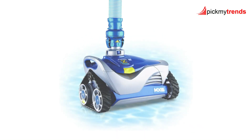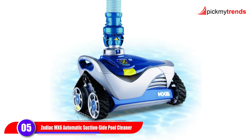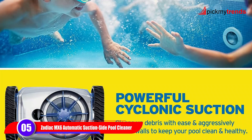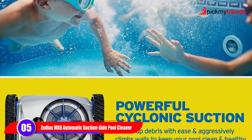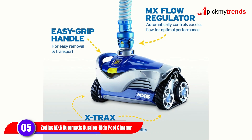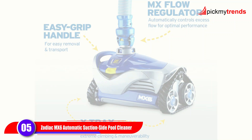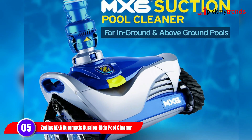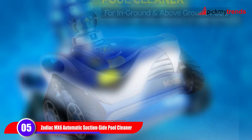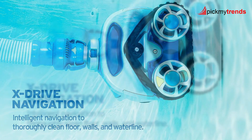For those who prefer a suction-side cleaner, the Zodiac Mix 6 is a top contender. Its powerful suction and cyclonic turbine allow it to climb walls aggressively, ensuring a thorough clean for in-ground pools. This compact cleaner is energy-efficient, making it ideal for pools with two-speed or variable-speed pumps. The X-Drive Navigation System enables efficient cleaning of the pool floor, walls, and water line, making it a reliable choice for any pool surface.